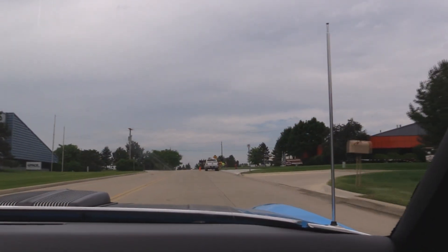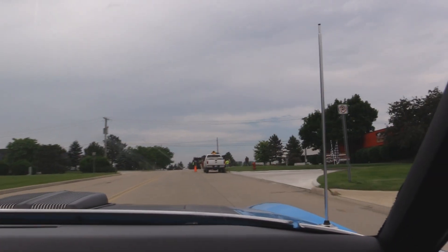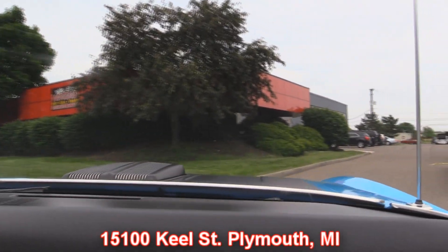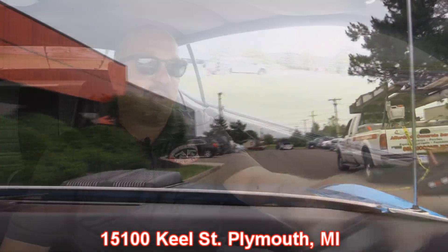Our shop is right outside the Motor City in Plymouth, Michigan. We actually have two locations now, so make sure you call Tom or Demo and let them know you're coming if you want to come check this car out or one of the other 160 we've got. We can make sure it's here at our main location at 15100 Keel Street in Plymouth, Michigan. Stick around because we're going to put this baby up on the lift to check out the underside and pop the hood to show off that 351 Cleveland.